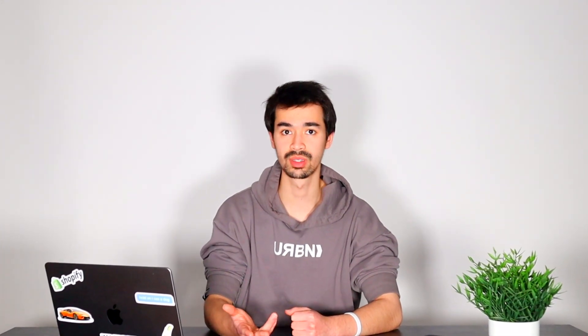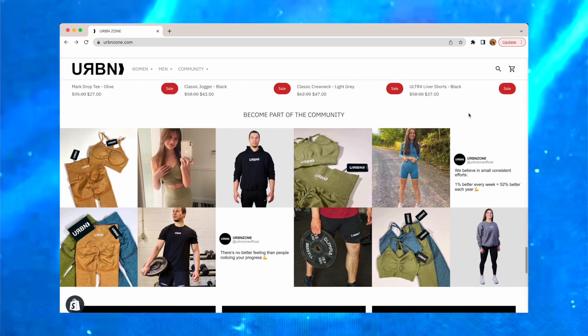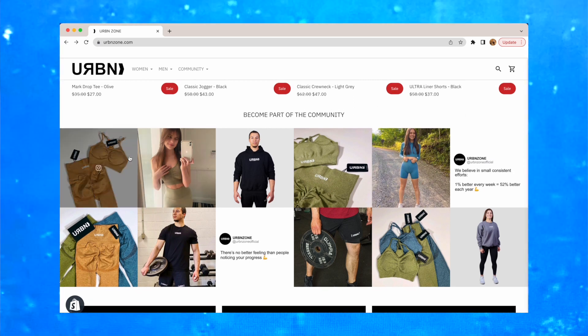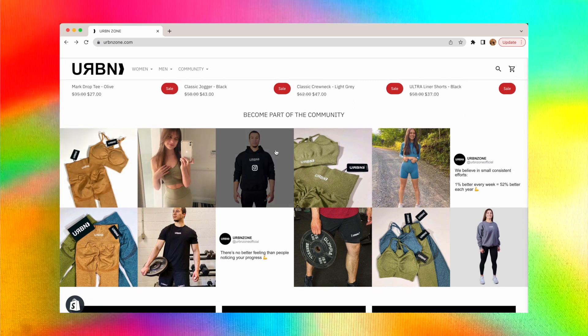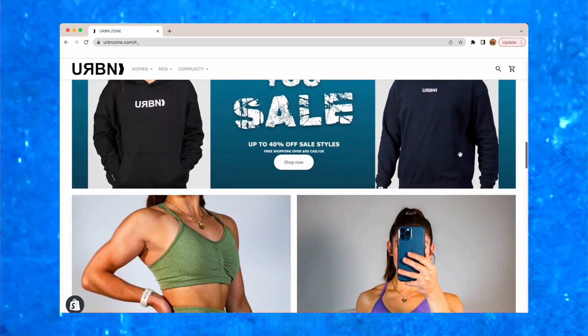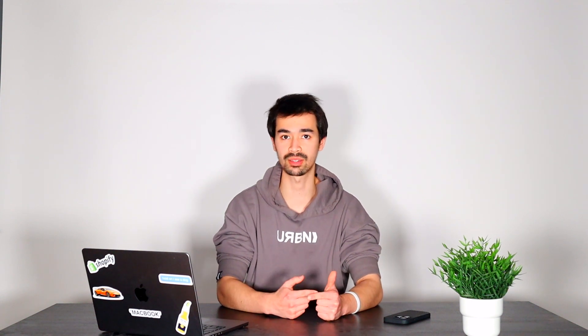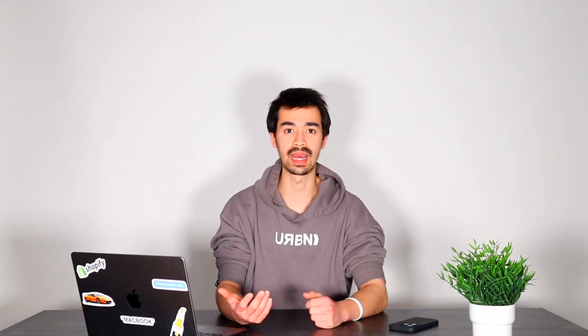Number eight is social proof. We downloaded an Instagram app off the Shopify App Store which re-uploads our current Instagram feed to the website at all times. That way, when people scroll to the bottom of our website, they're able to see social proof, building trust and enticing the consumer to purchase. If you want your brand exposed to the public eye, you have to do everything you can to get your brand out there — and there's no better way than working with influencers or ambassadors and promoting your social feed everywhere possible.